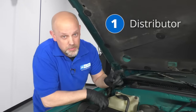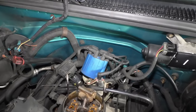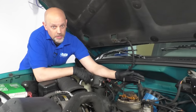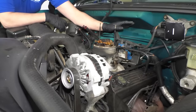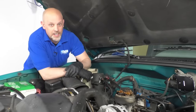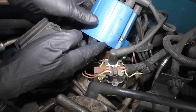Number one: the distributor. It's located right here, and this is how the spark plugs get their spark. This engine happens to be a Chevy 350, or a 5.7 liter V8 engine. If you have a V6, it's going to be a little bit different. And if you have a diesel, you're not even going to have this. So let's talk about how this gets the spark to the plug.